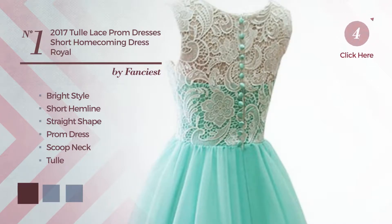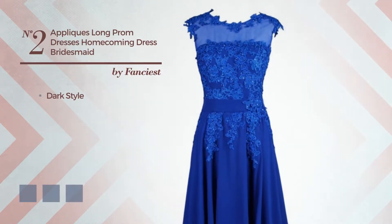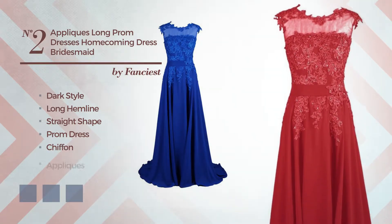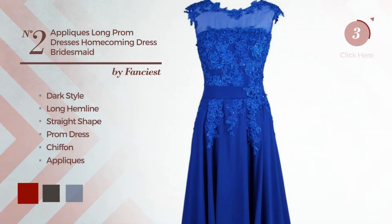Color variations like royal blue, black ink, and blue jay. Number two: a cross of dark and lovely in this long hemline straight prom dress, produced with breathable chiffon decorated with appliques, available in 21 color variations such as dark red, black ink, and blue jay.